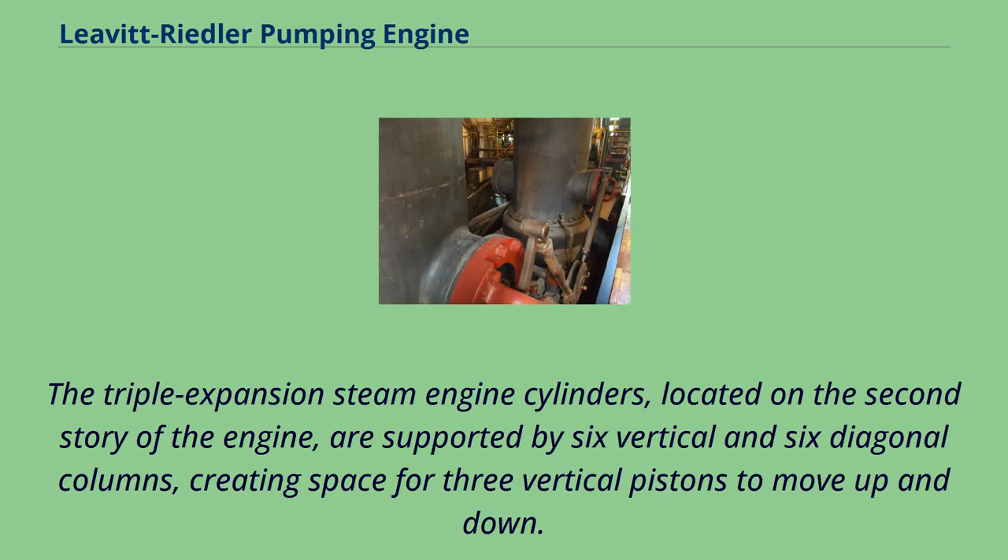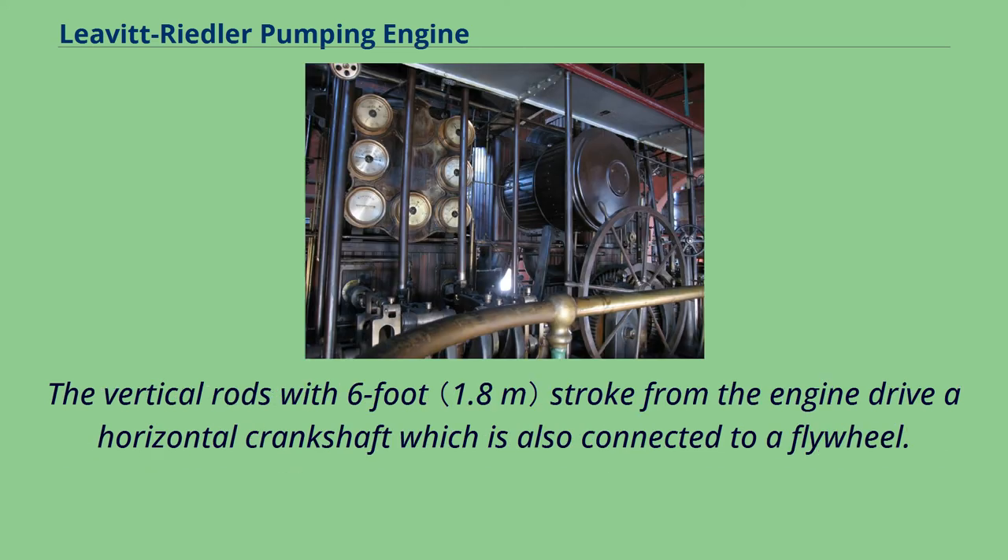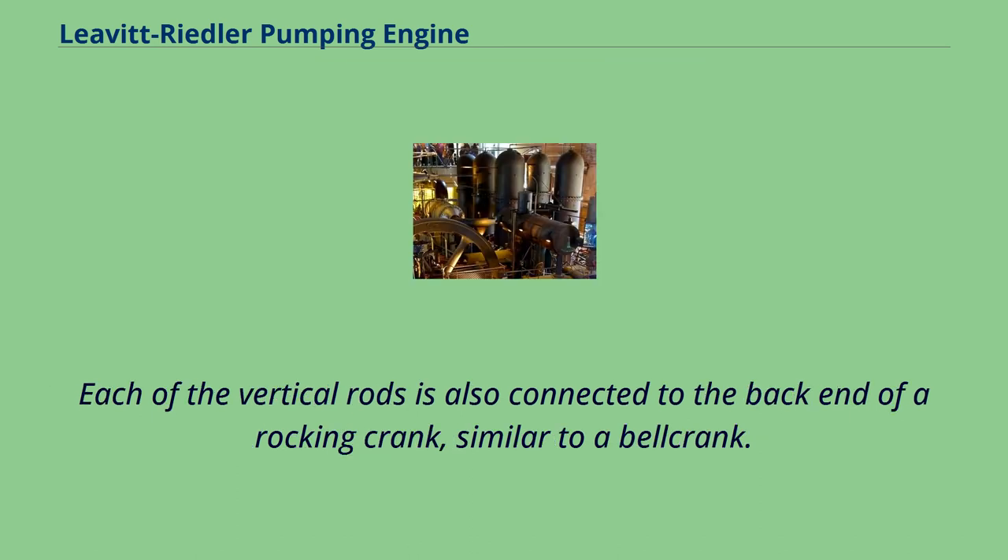The triple-expansion steam engine cylinders, located on the second story of the engine, are supported by six vertical and six diagonal columns, creating space for three vertical pistons to move up and down. The vertical rods with six-foot stroke from the engine drive a horizontal crankshaft which is also connected to a flywheel. Each of the vertical rods is also connected to the back end of a rocking crank, similar to a bell crank.